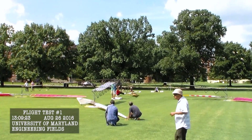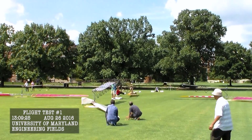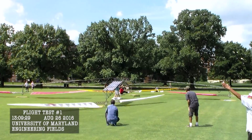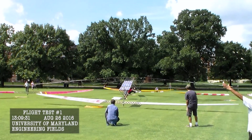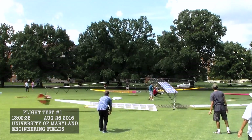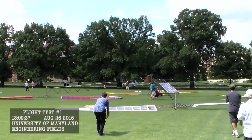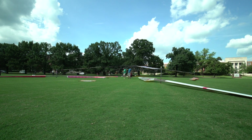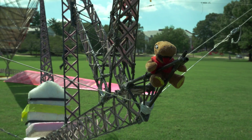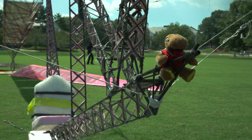Human pilot, first try. Today you're seeing the first successful flights of the Gamera solar-powered helicopter. You're seeing aviation history being made in the history of green aviation and rotary wing aviation.